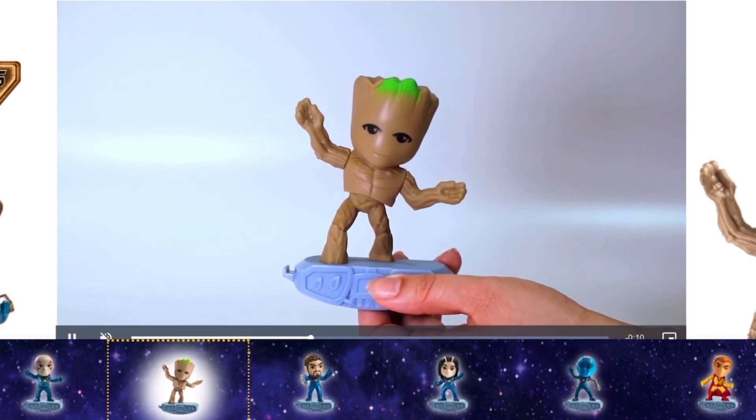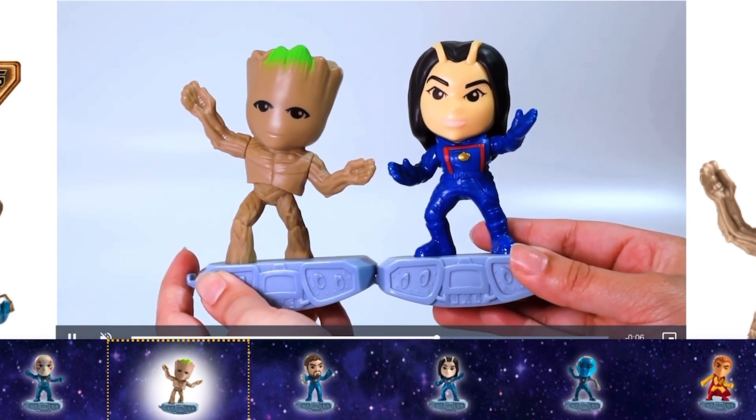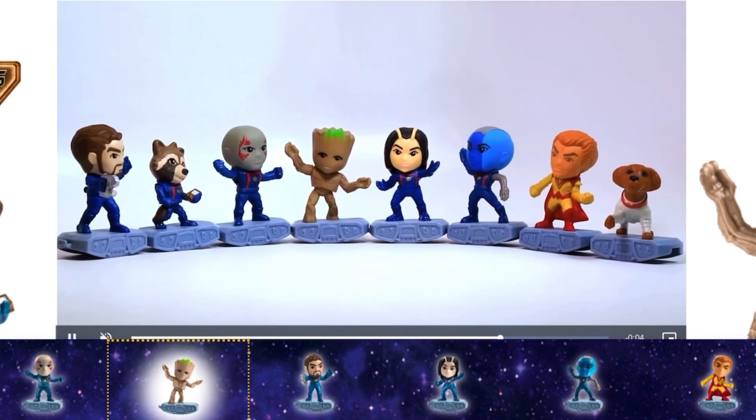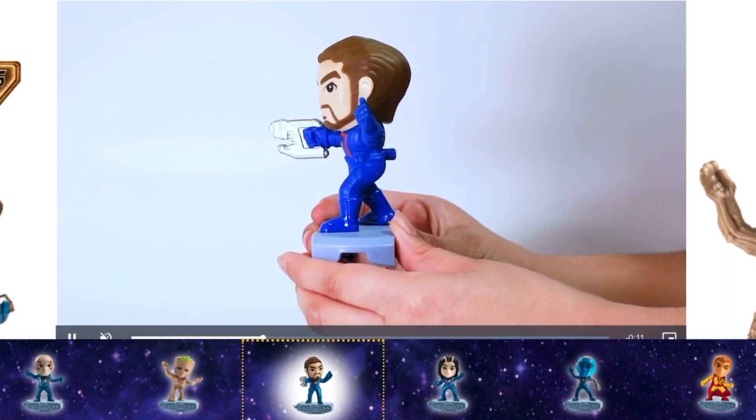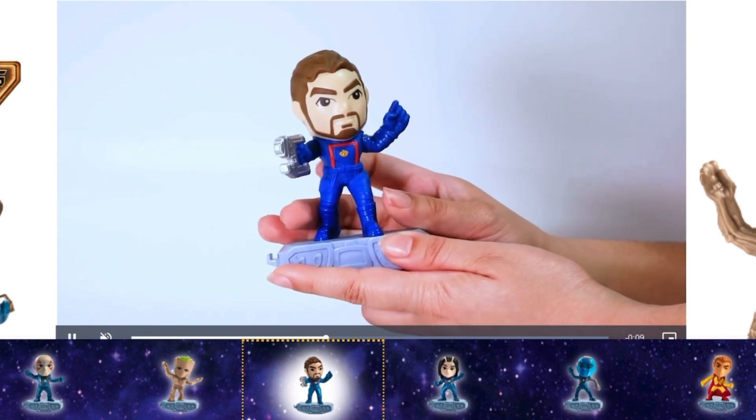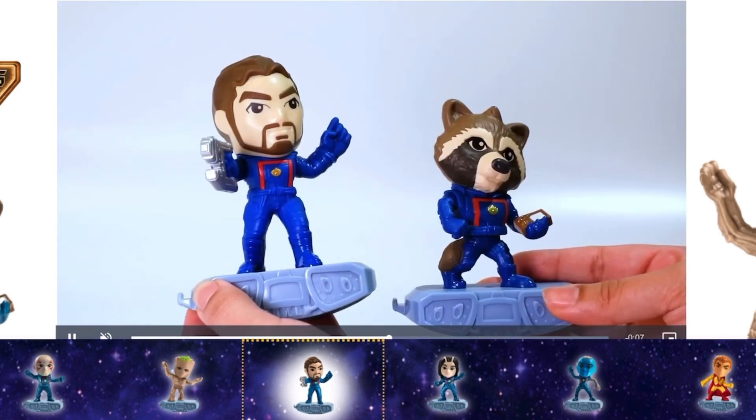Most of the figures just lightly move — they don't do much. I wish they lit up or made a sound or something, but this is how they are. I wish they were a little bit more detailed, and I think this is supposed to be Star-Lord, but I don't think the face looks like Star-Lord, so let me know in the comments down below.